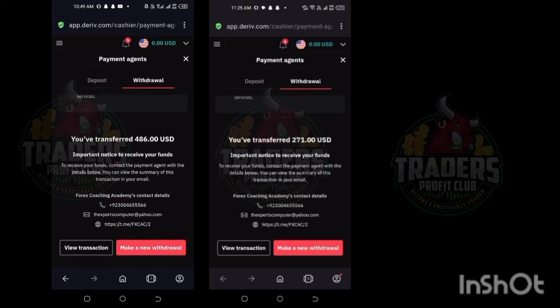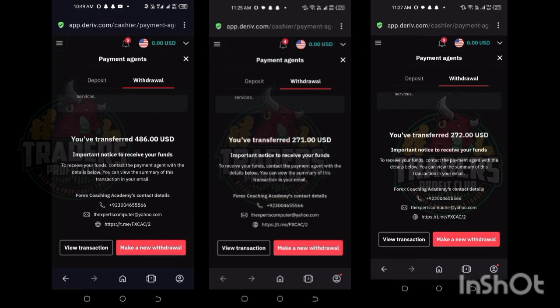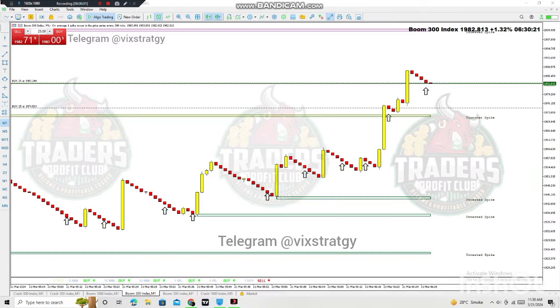In this video I'm going to show you the Spike Killer system live trade and how it works. Let's move on to the chart. Here you guys can see the live signal — we received an arrow which is the signal of a spike. We open the trade and now we are waiting for a spike.